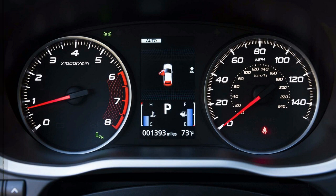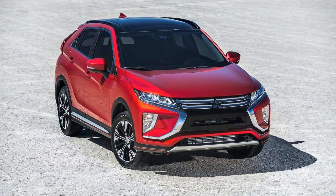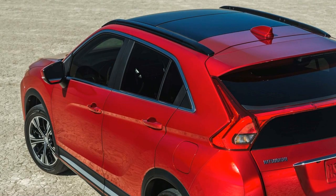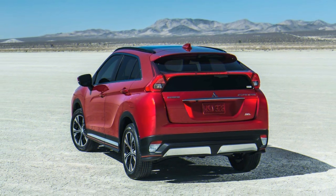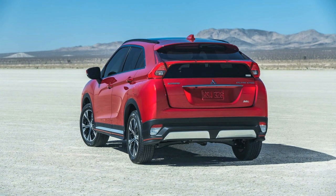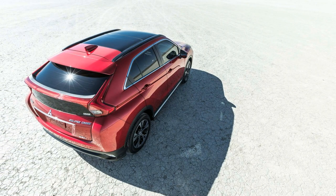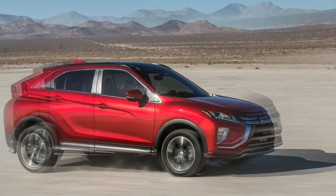The 2020 Mitsubishi Eclipse Cross lacks complete safety data, so we can't give it a score in this category. However, safety data that does exist is encouraging, and dynamic safety technologies have been added to more trims for 2020. The Eclipse Cross now gets automatic emergency braking with pedestrian recognition, lane departure warnings, and automatic high-beam headlights as standard on the SE trim. The 2019 model earned a Top Safety Pick award from the IIHS, so we expect the expanded safety tech won't hurt ratings. Headlights were rated only acceptable and poor for both standard and upgraded versions.